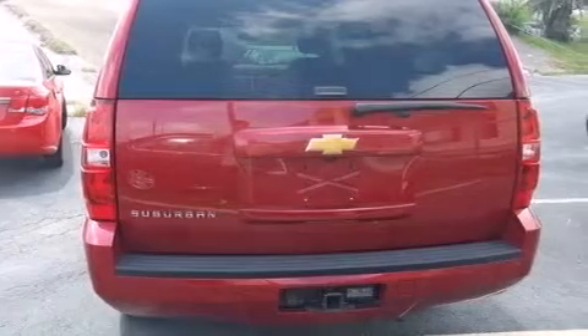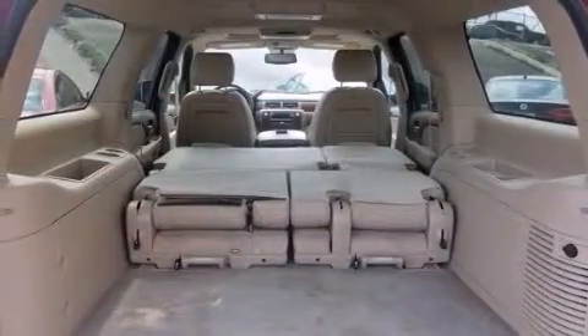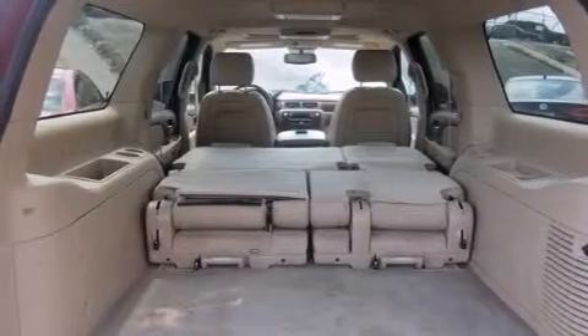Additional features include a DVD player, XM satellite radio, a limited slip differential, hill start assist, aluminum wheels, and traction control and stability control systems.